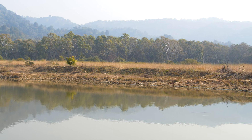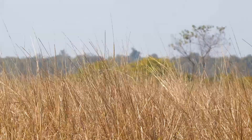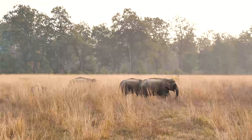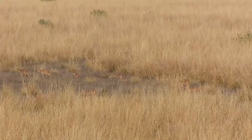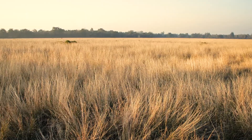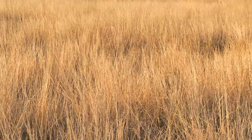Corbett Tiger Reserve, in the foothills of the Himalayas in Uttarakhand, is India's oldest and one of the most significant protected areas. Although grasslands cover only 10% of the terrain here, they are crucial for the ecological balance of this precious wilderness.